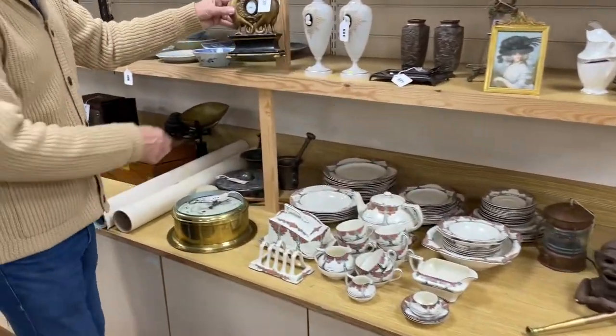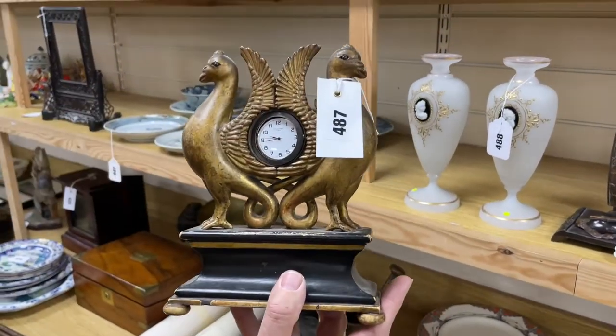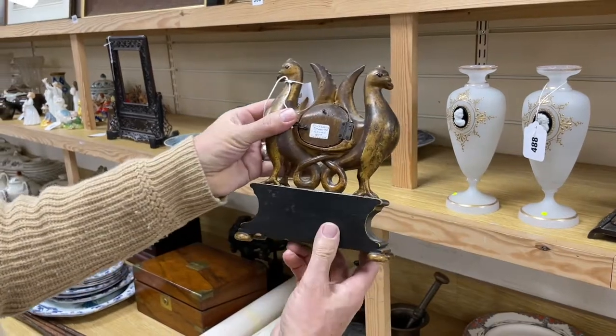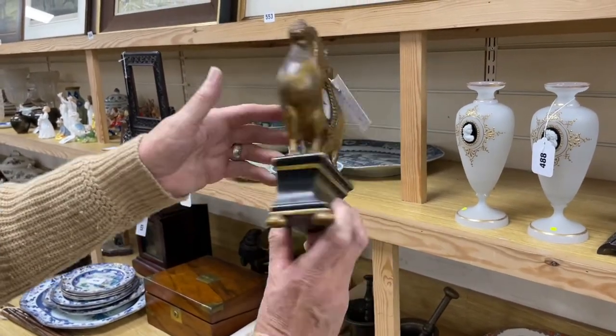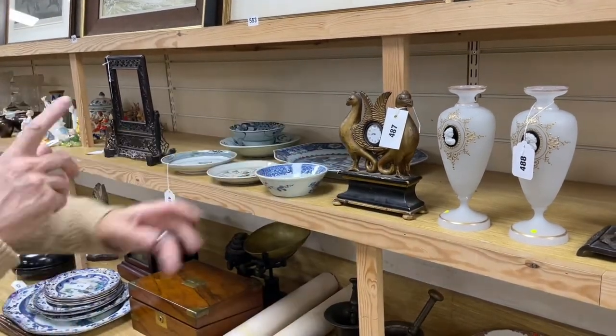How about that? Nice watch holder there — Lot 487. Carved gilt wood, replacement quartz mechanism in there, but you can drop a pocket watch in and it'll look rather nice. You can see it's been sort of boxed in at the back there now, but it could be adapted, I'm sure. That's fun — Lot 487, something a little bit different.